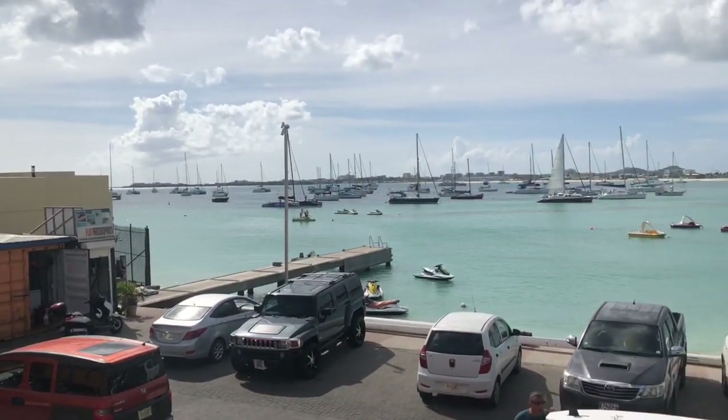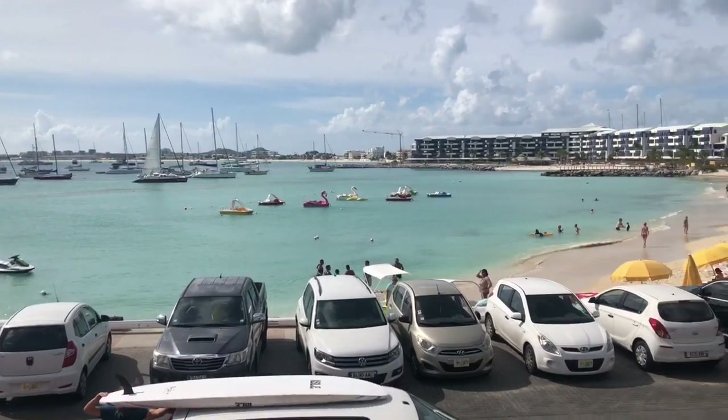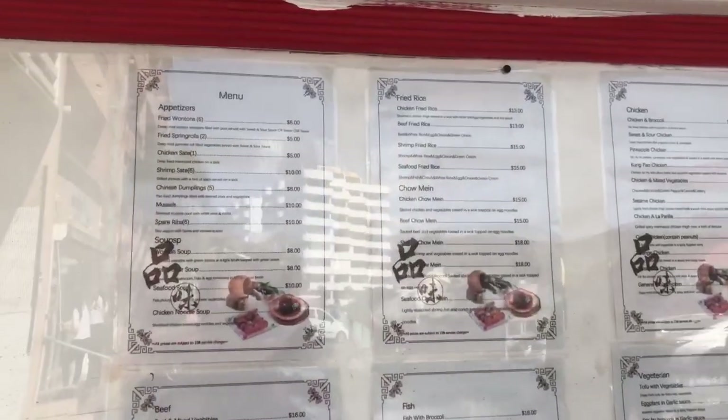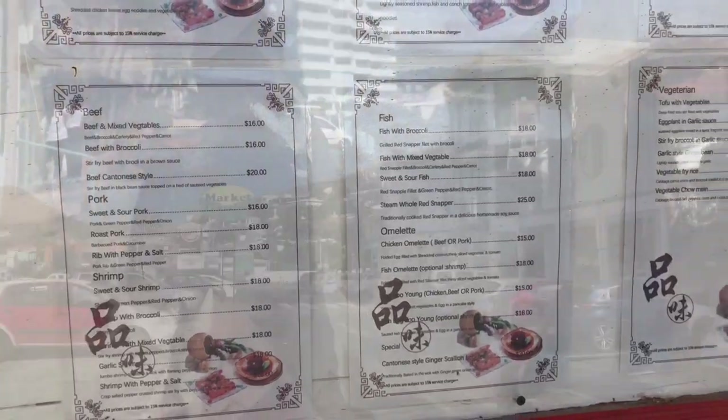Up the street from the hotel is the Buccaneer Beach Bar where you can get a drink, go on a jet ski, ride something, or just lounge on the beach where the water is really blue. This restaurant here has pretty high prices — like $13 for chicken fried rice and $18 for fish with broccoli.